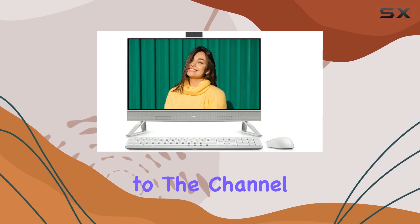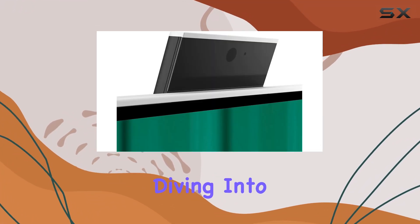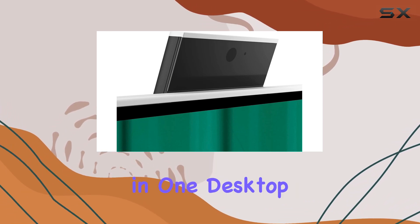Hey everyone, welcome back to the channel. Today we're diving into the Dell Inspiron 245415 all-in-one desktop.